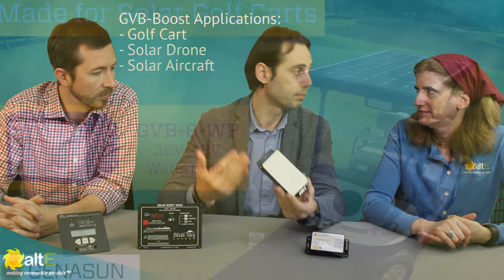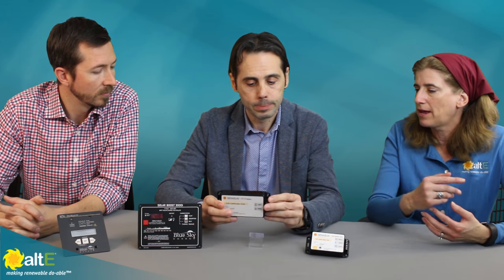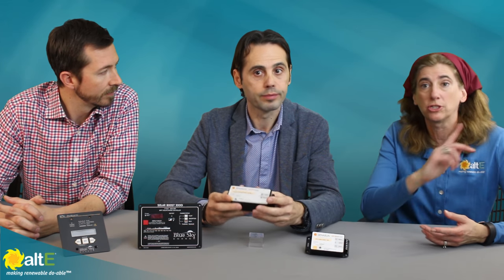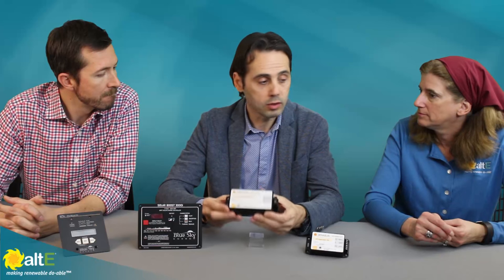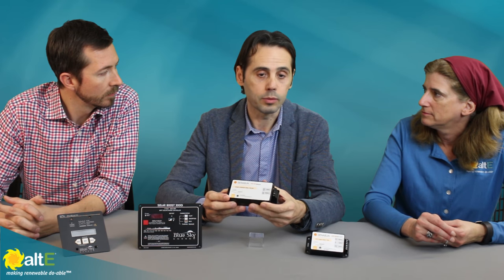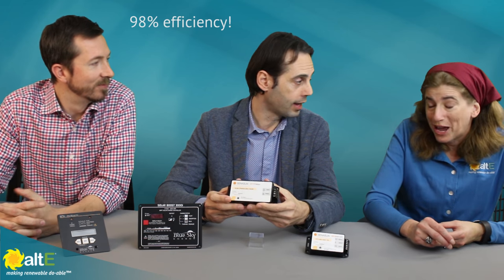But we still need to run equipment at 48 or 36 volts. This product is perfect because it can run a small panel for charging a battery up to 48 volts. We did a video earlier showing that actually working — you can watch that video here. And the amazing thing is the GVB Boost can do that with high efficiency — like 98%. That's incredible.